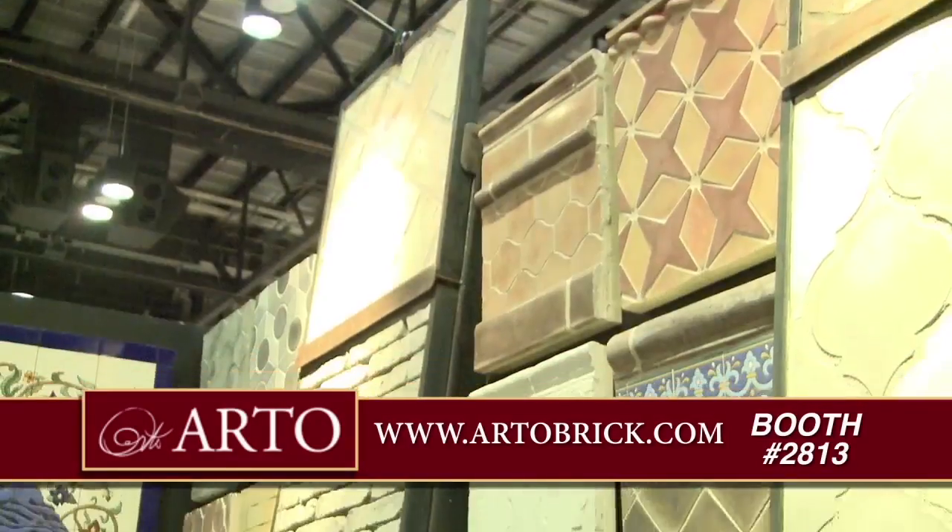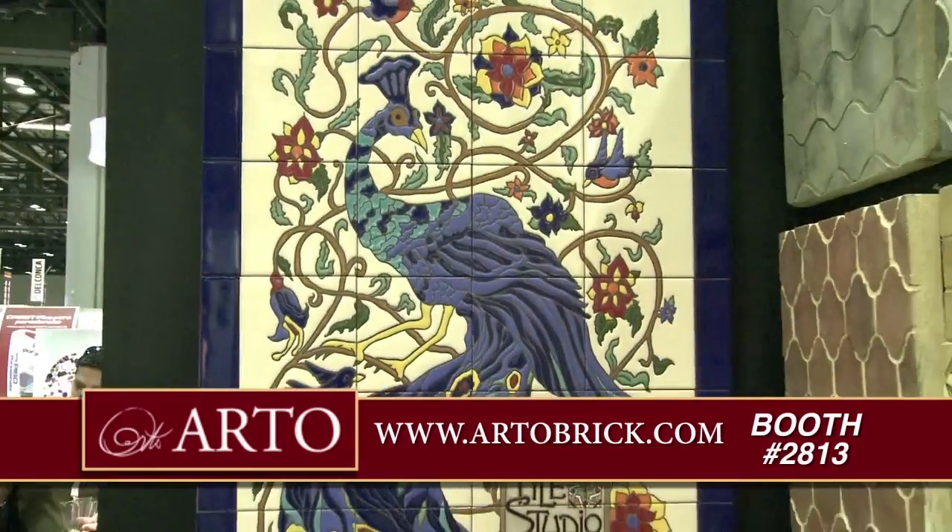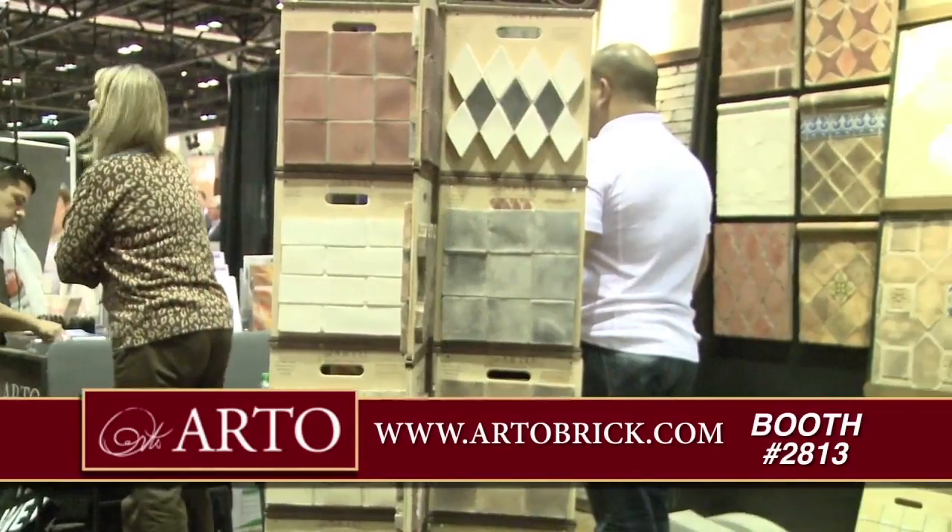Hi, I'm Patrick. I'm with Ardo — I'm the marketing manager. We're at Coverings 2012, at booth 2813. Come by and see us. We'll see you next time. Bye.